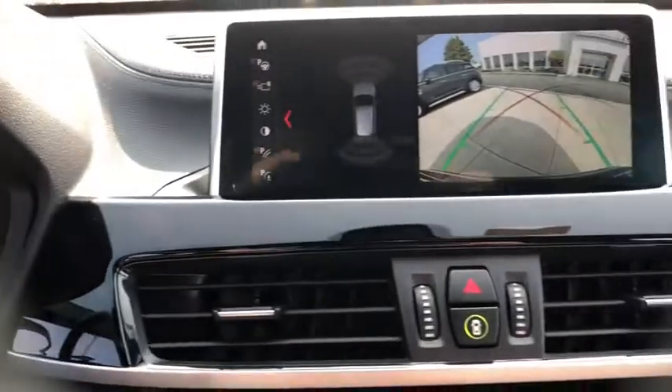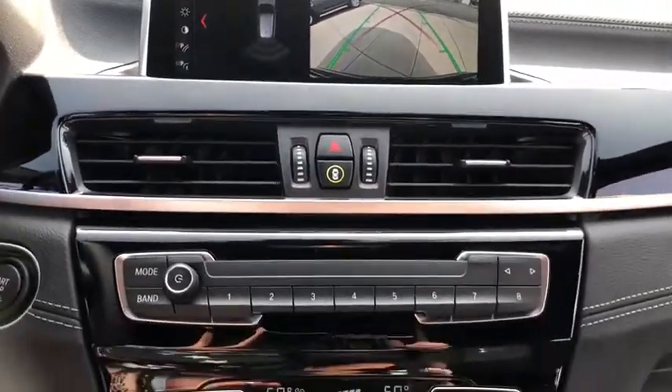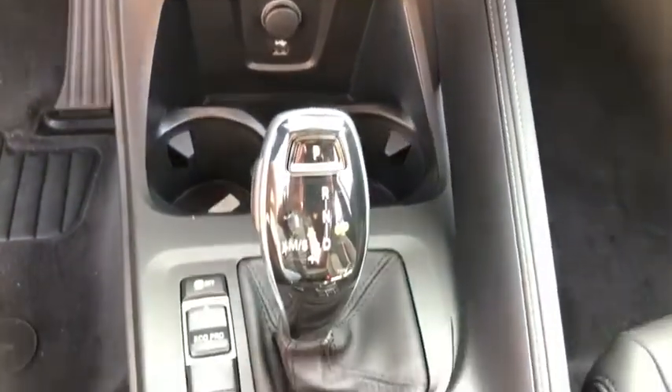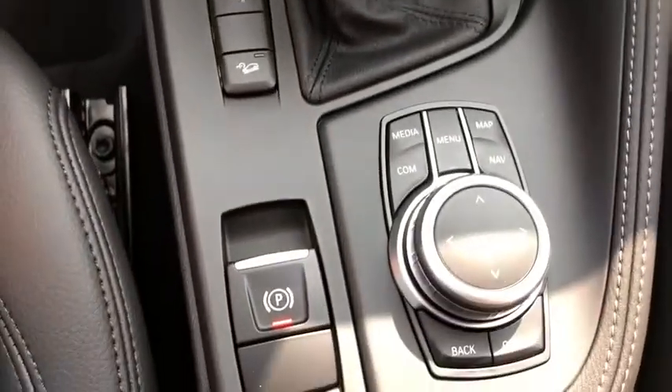Rear window defroster, trip computer, heated steering wheel, electronic stability control, compass, fog lights, Sirius satellite radio, remote keyless entry, brake assist.